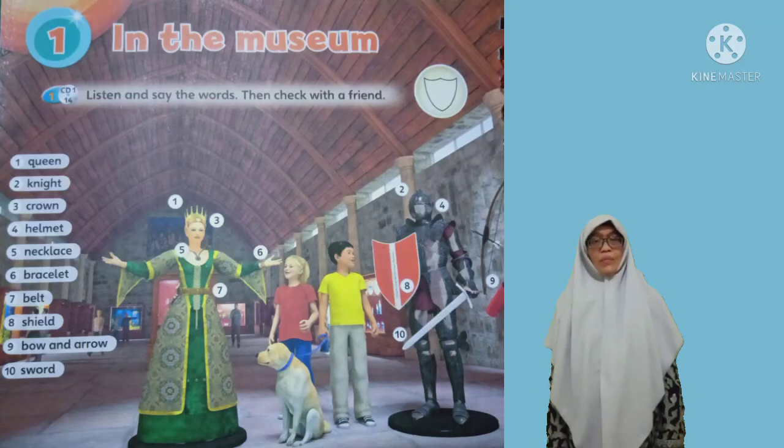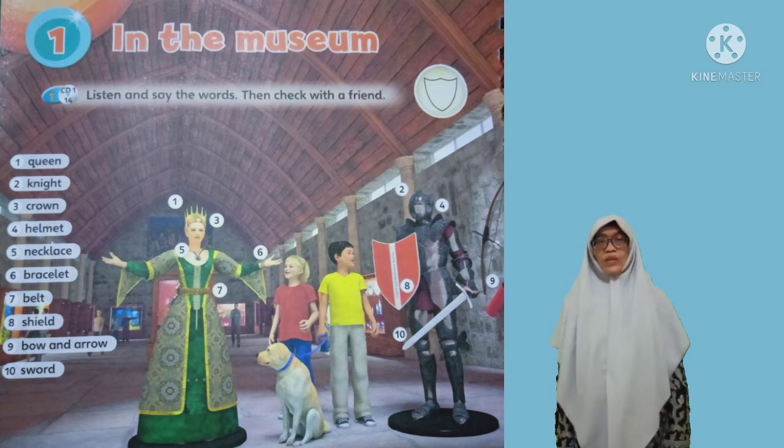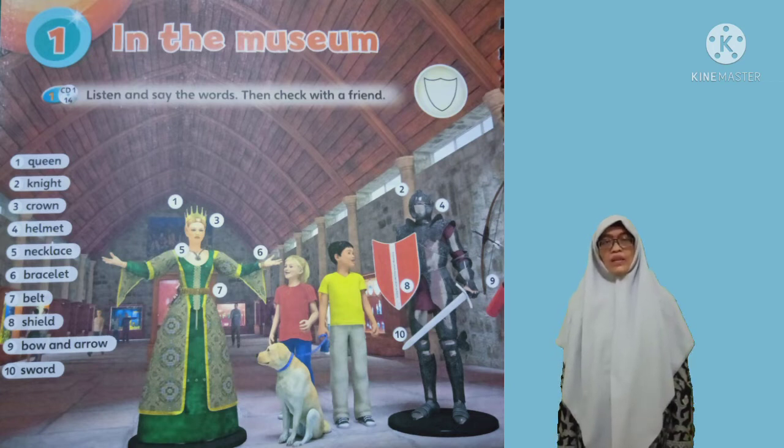Assalamualaikum warahmatullahi wabarakatuh. Hello, my students. Welcome to the English class with me, Ms. Sophia. In this video, we are going to learn about the vocabulary you need in the museum. Okay, my students, let's watch this video carefully.